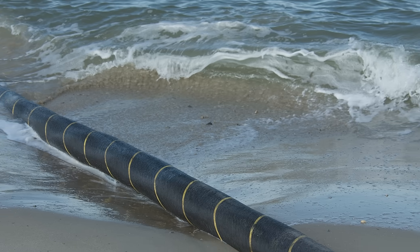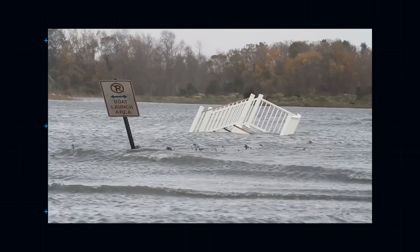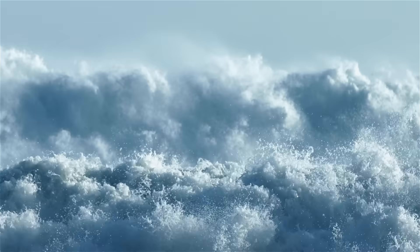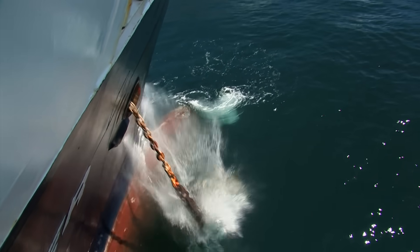Accidents and outages on the cables can and do occur. In 2012, Hurricane Sandy in the US knocked out several key transatlantic cables, disrupting networks for hours. In 2011, the Fukushima earthquake in Japan caused similar online carnage. The vast majority of such disruptions, however, are the result of human carelessness — typically trawler nets or wayward ship's anchors.